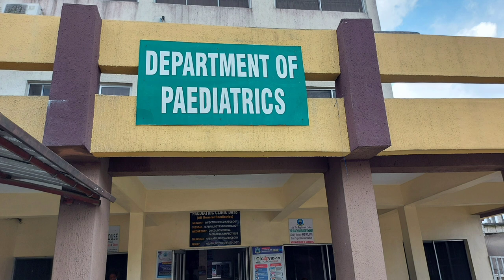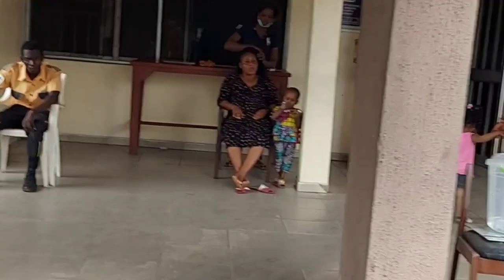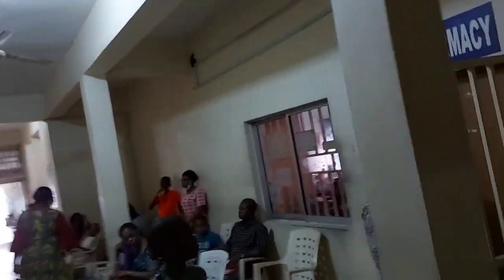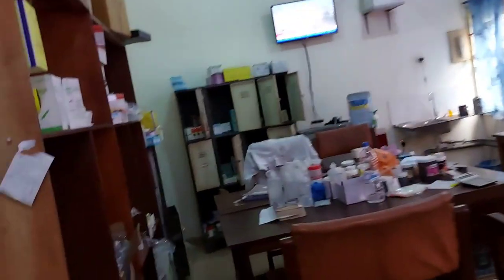Up next is the Pediatric Pharmacy unit. Pediatrics is a specialty that provides healthcare for infants, children, and adolescents from birth up to age 18. Pediatric pharmacy provides services for all patients visiting or admitted into the pediatrics department. Pharmacists ensure medication safety and responsibly dispense pediatric medications. They also perform pharmaceutical compounding of syrups, mixtures, ointments, creams, and other dosage forms. For children with conditions such as heart disease requiring adult medicines not available in pediatric dosage forms, pharmacists prepare extemporaneous preparations for the child.